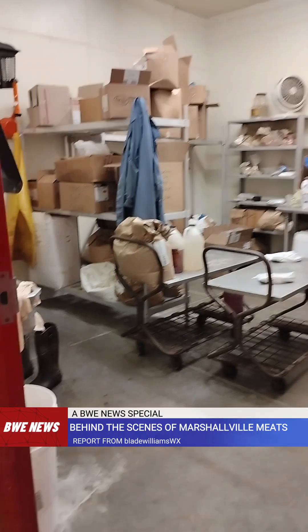This right here is where all our spices get mixed up. This right here just came in.